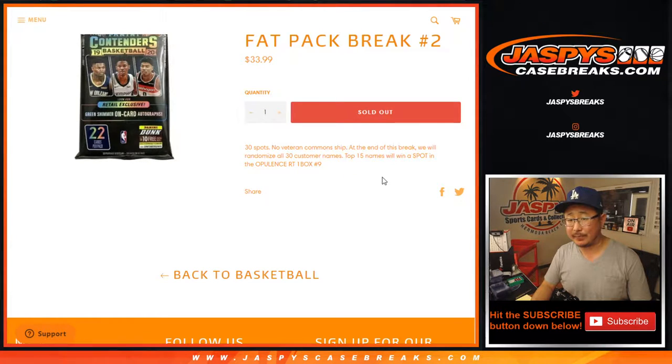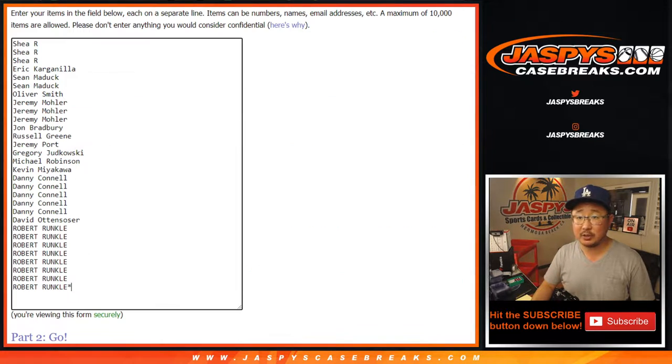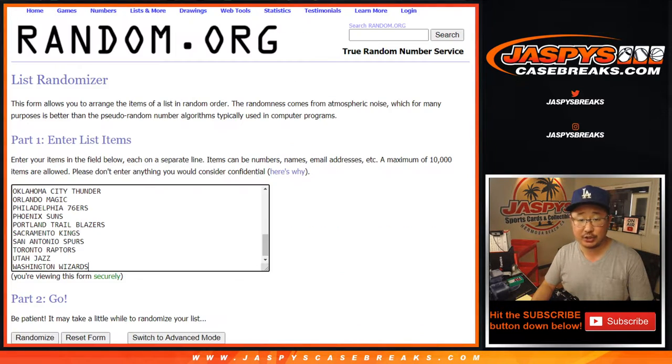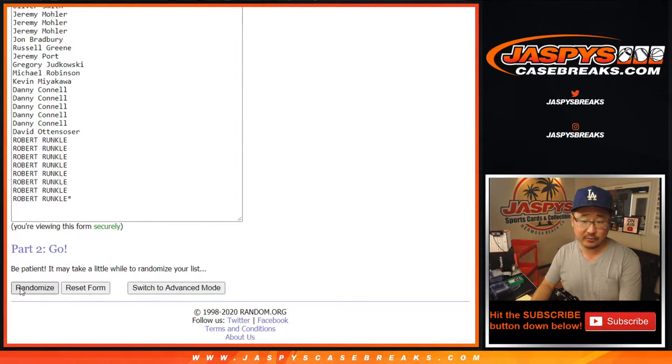Top 15 names are going to win a spot. So as always, we're going to do the break first and then with a new dice roll, we'll see who wins those spots. Big thanks to these folks for getting into the action. There are teams right there for the Fat Pack Break. Let's roll it, randomize it — one and a three, four times for each list.